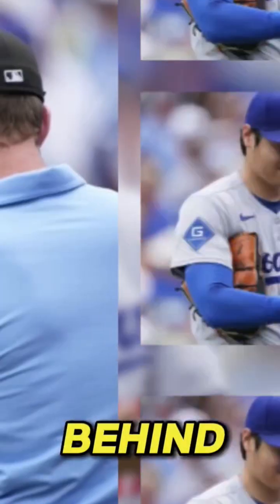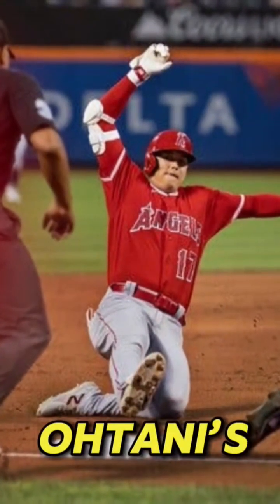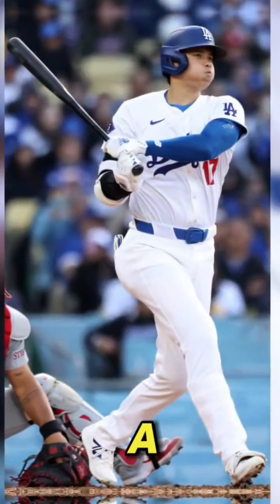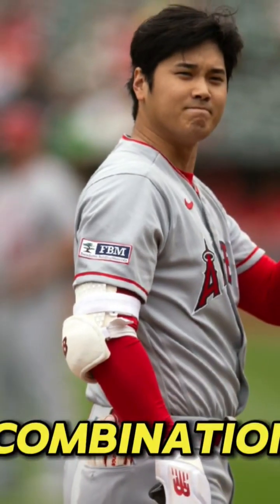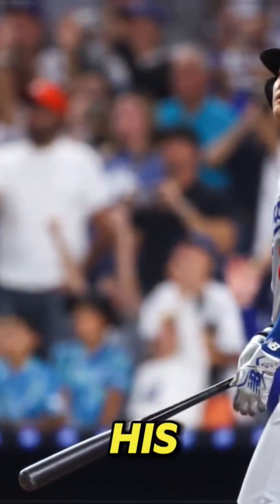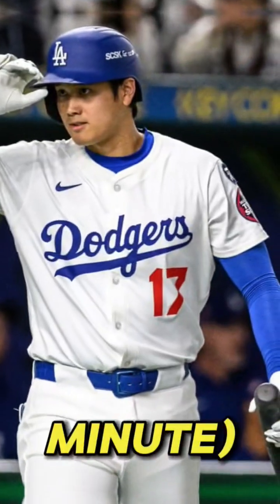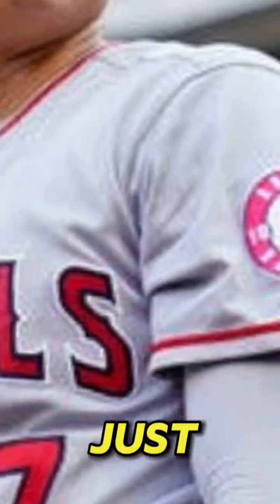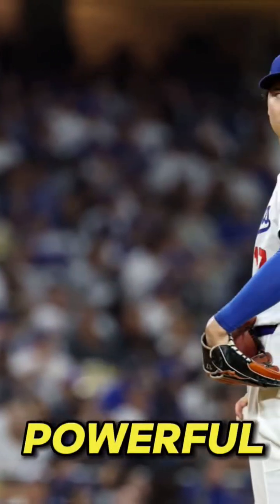The secret science behind Otani's 100-plus MPH fastball and 3,000 RPM sweeper. Shohei Otani's pitching repertoire is a marvel of biomechanics and physics — a devastating combination of velocity and movement that leaves opposing hitters helpless. His two signature pitches, the triple-digit fastball and the near 3,000 RPM sweeper, are not just elite. They are products of a finely-tuned, powerful, athletic system.